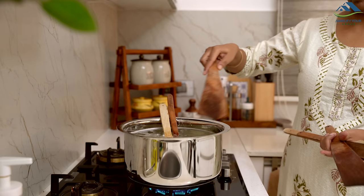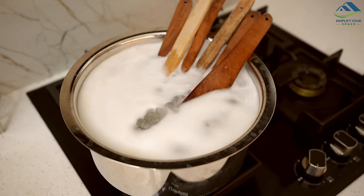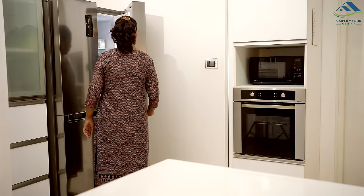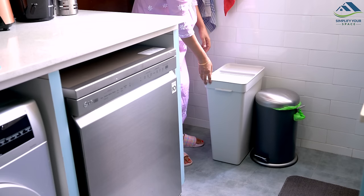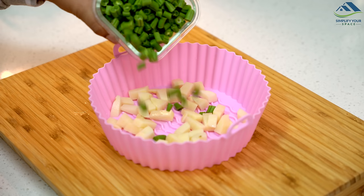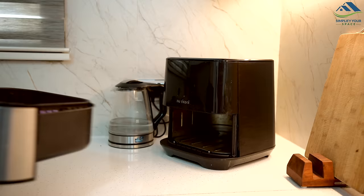It is very important to keep our kitchen clean and hygienic — not just for its outer appearance, but also for the health of our family and to ensure our kitchen routine runs smoothly. In this video we will explore some simple habits that will help keep our kitchen always clean and healthy.